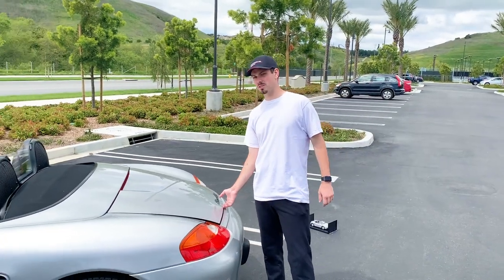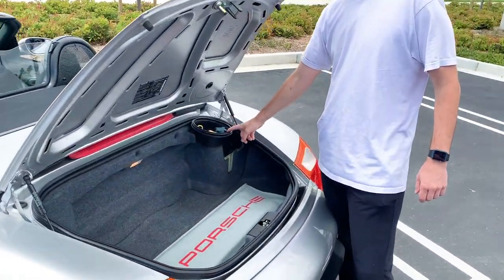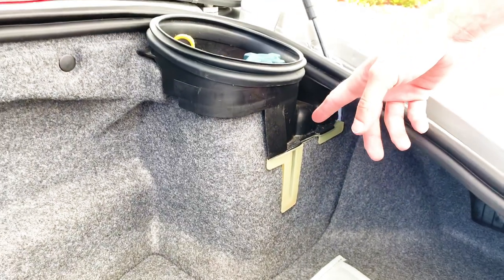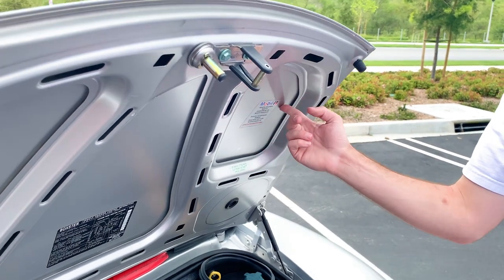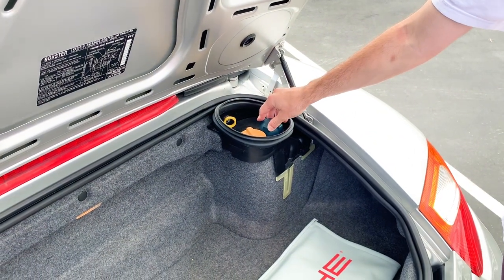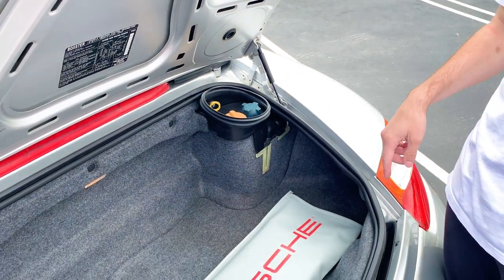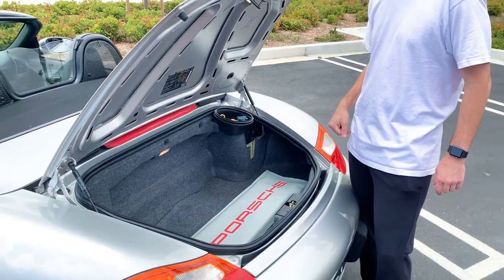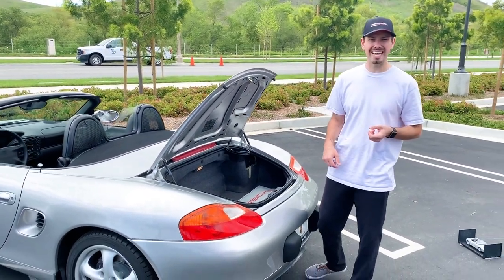Another weak point is the coolant tank, which is right here. There are a couple of ways to spot failure: you'll see cracks in the tank, or sometimes moisture around it, which could be the tank or just the coolant cap. A technician may also find leaks from below. Coolant tank leaks are something Porsche technicians commonly find on these cars.